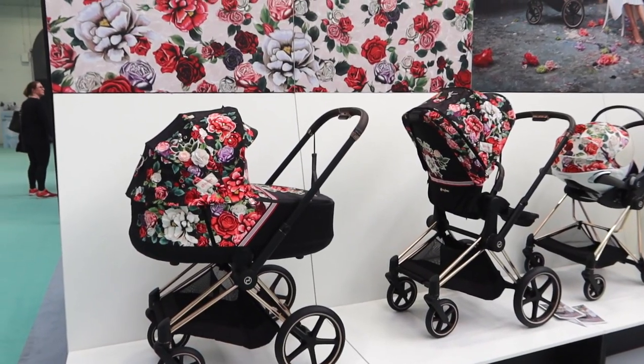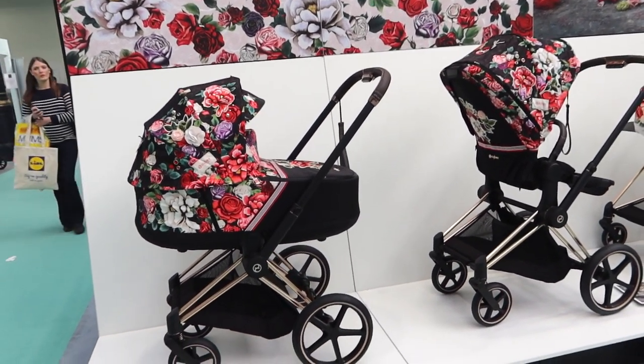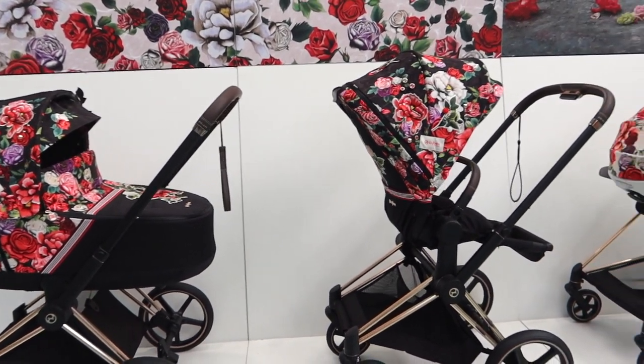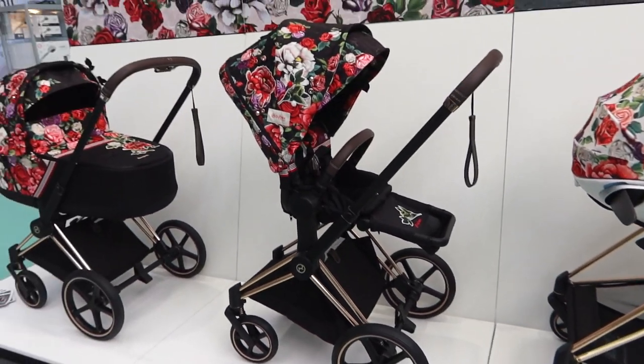I was chatting to the PR at Cybex, who is so lovely. I love Cybex, so I want to show you guys what I'm going to get from there. How gorgeous is this Spring Blossom collection from Cybex? I absolutely love it, and if I was just having one baby we would totally get that.